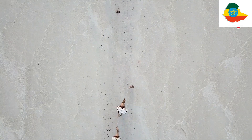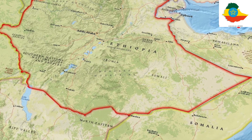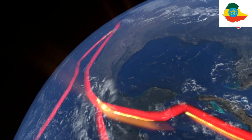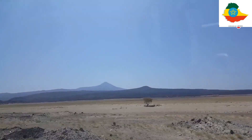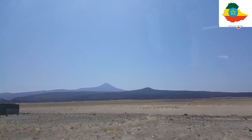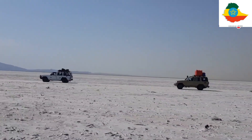The Danakil Depression is located in the northern part of the Afar Triangle in Ethiopia, near the border of Eritrea. It was formed from the continental drift of the African and Asian tectonic plates. Simply put, the African plates are separating, thinning the Earth's crust as they pull apart. The Danakil Depression lies between the Danakil Alps in the east and the Ethiopian Plateau in the west, which were once joined until the rifting process tore them apart.